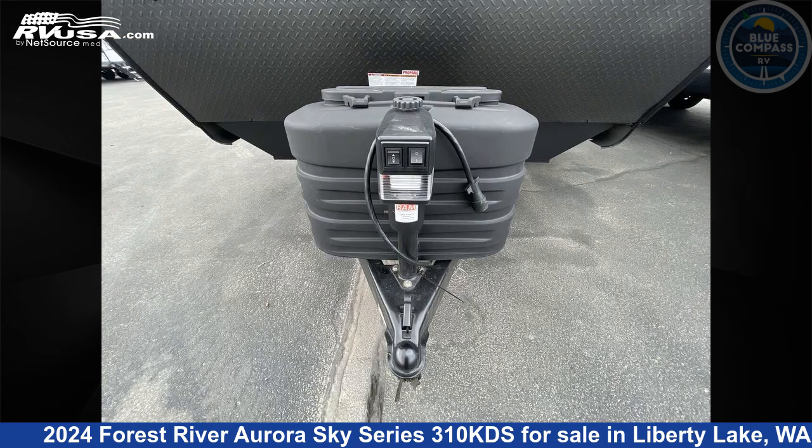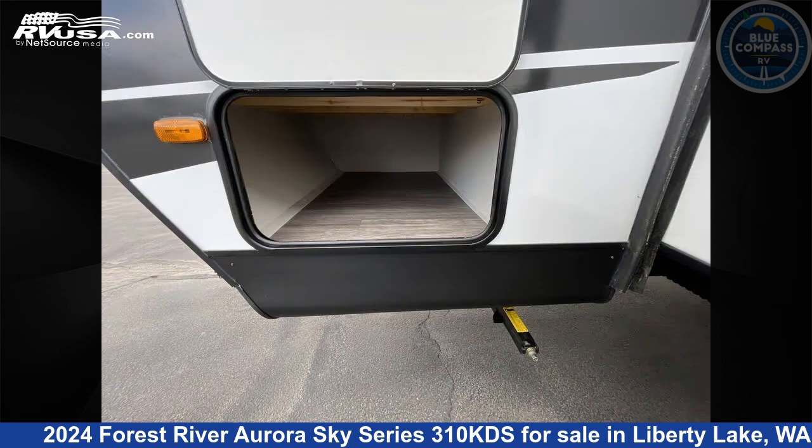The floor plan layout of this travel trailer features front bedroom, outdoor kitchen, and rear kitchen.